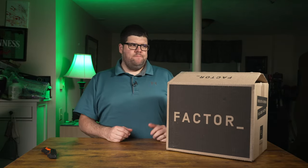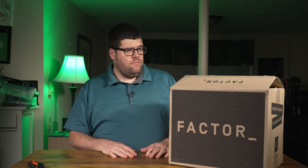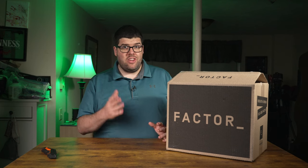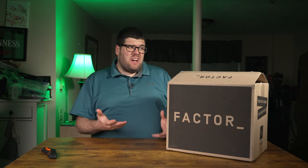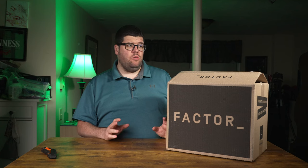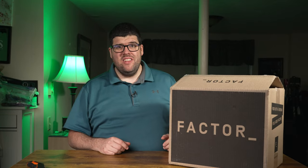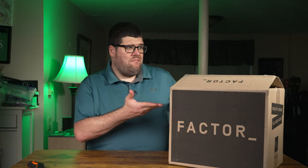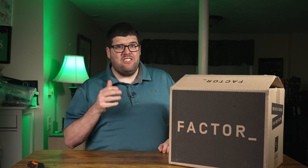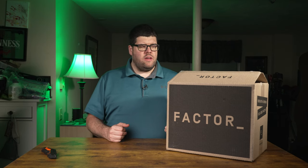I purchased this box on Saturday or Sunday and today's Tuesday, so it got here pretty quick. I'm really excited for these meals — they look so good online. I watched some reviews beforehand and got a really good deal, so I had to give them a shot. I'd say if any company gives you even the smallest deal, take it and try it. You can cancel your subscription at any moment.